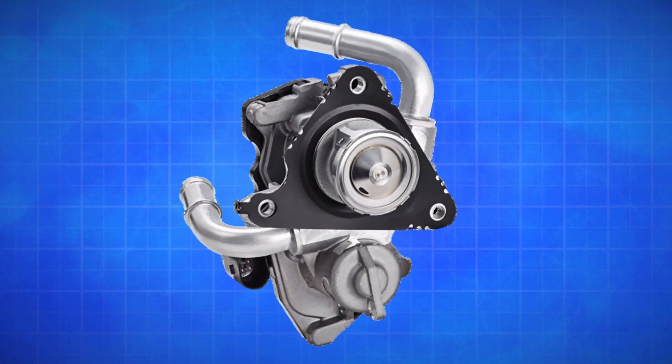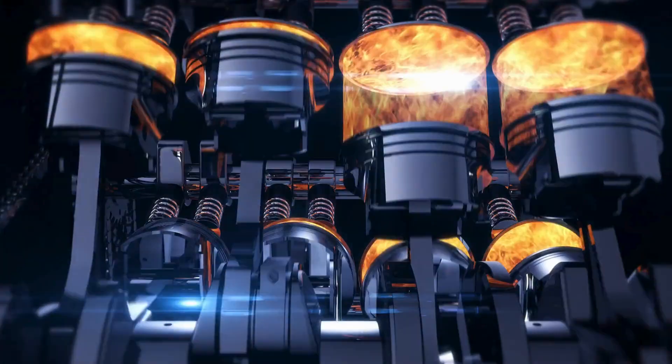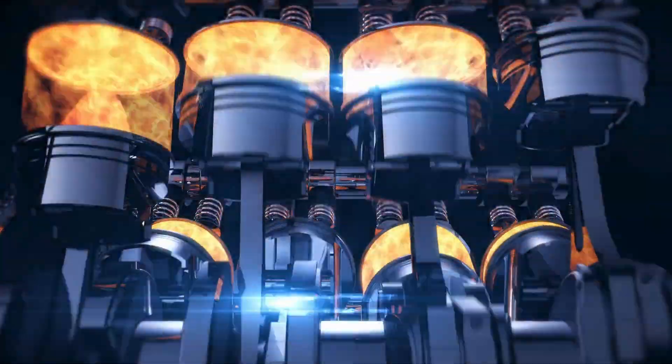Hey there! In today's video, we're diving into everything you need to know about a bad EGR valve — what it does, how it fails, and the signs to watch out for.